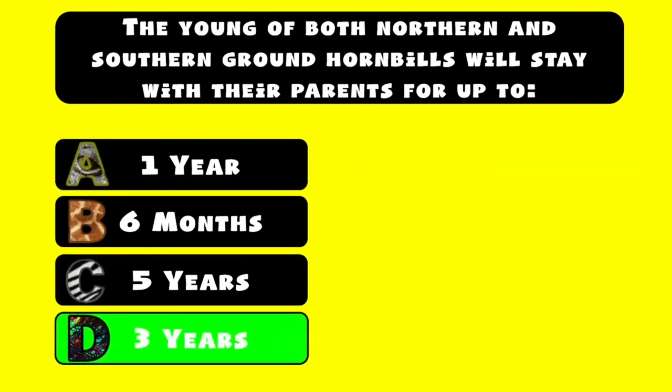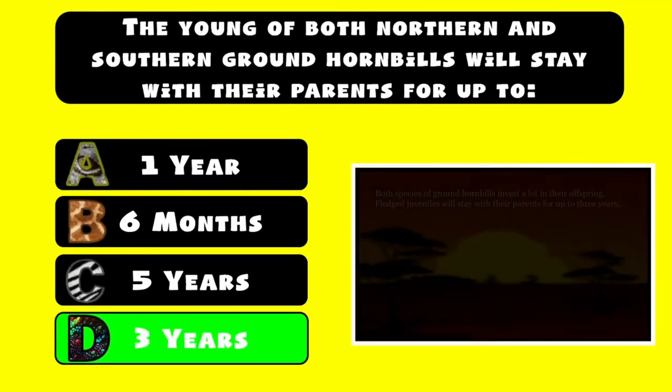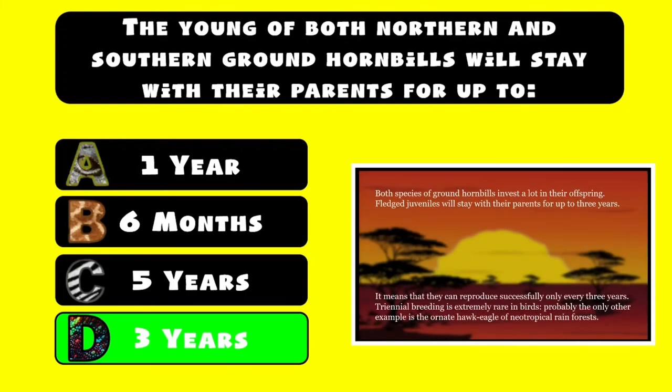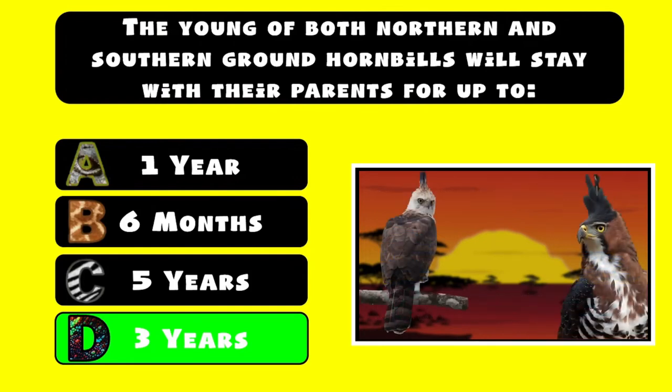D. 3 years. So the adult investment in each young bird raised is exceptionally high. It means that they can reproduce successfully only every 3 years. Triennial breeding is extremely rare in birds — probably the only other example is the ornate hawk eagle of neotropical rainforests.